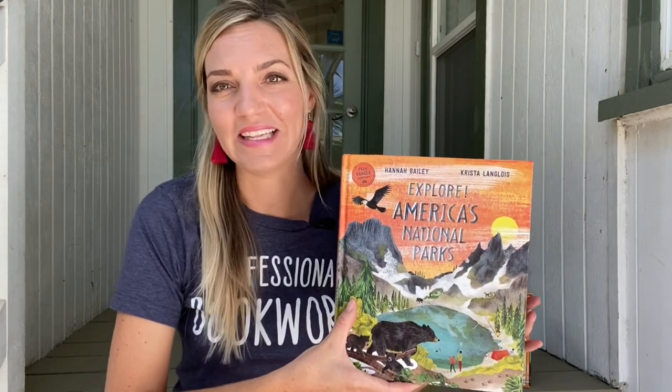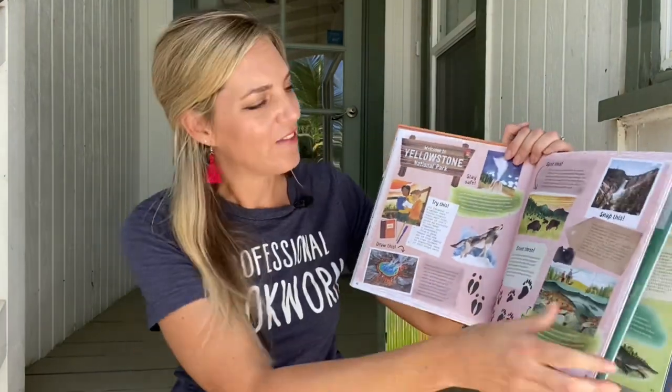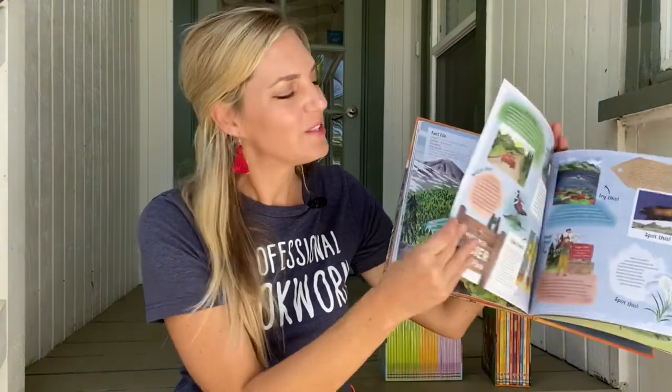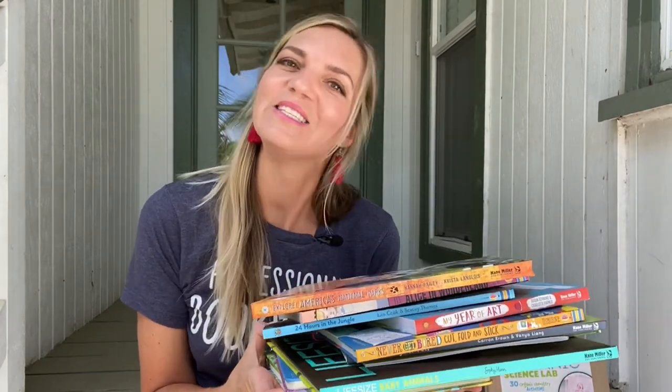And finally, if you're going on a summer trip, consider taking along Explore America's National Parks so your family can have a guidebook and an activity book all in one as you explore the natural world together. So never fear — with all the products Paper Pie has to offer, the summer slide isn't happening to your kids.